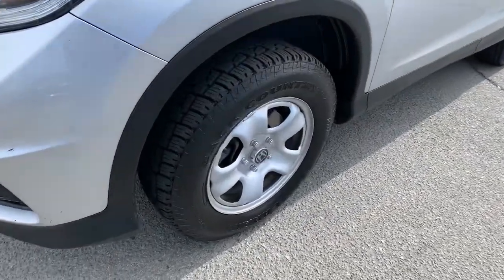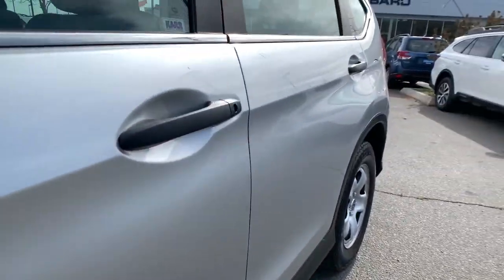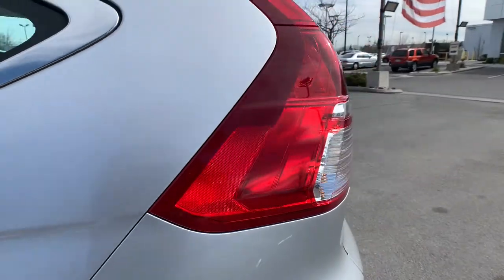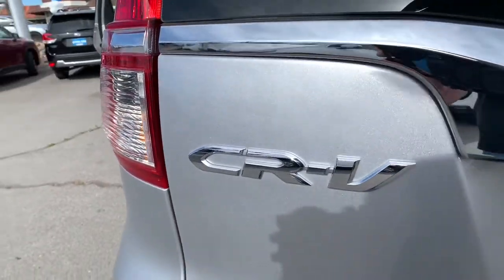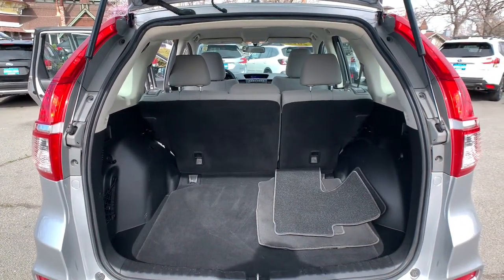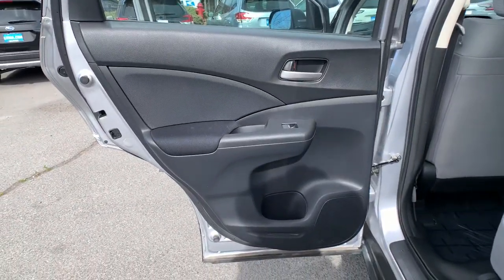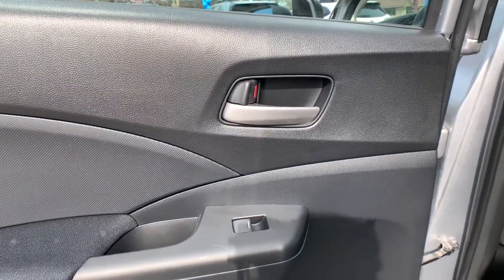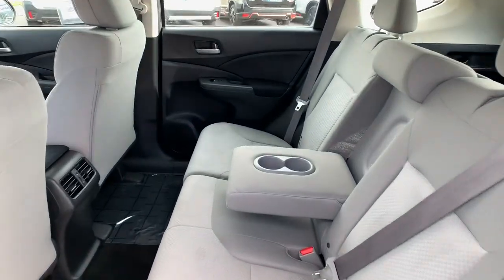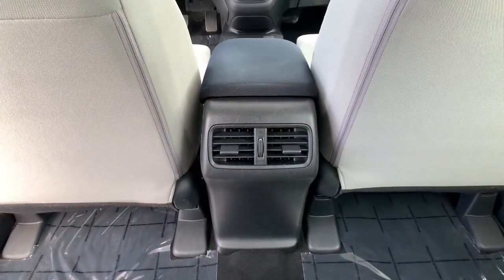Being adventurous never felt so refined. Treat yourself to a road test in the Honda CR-V and enjoy an exceptional driving experience. Get started!